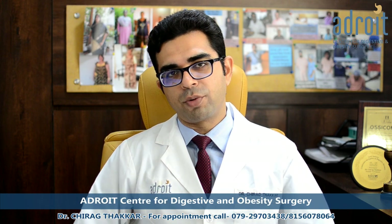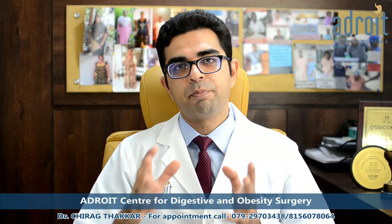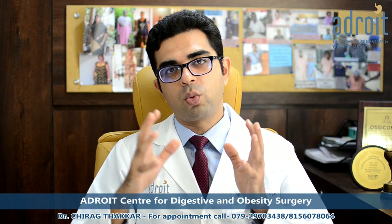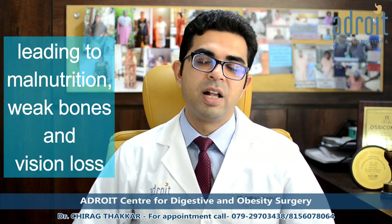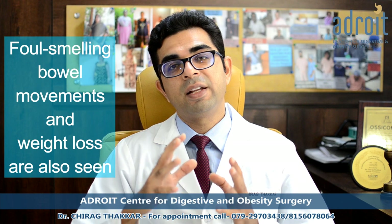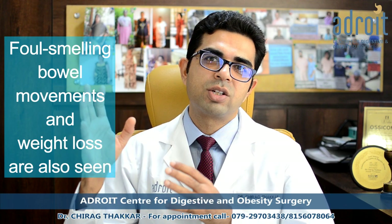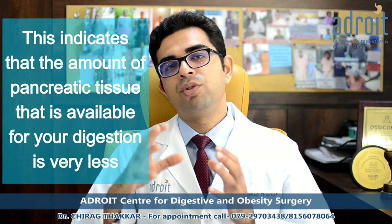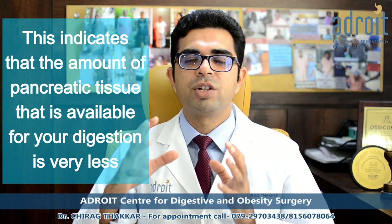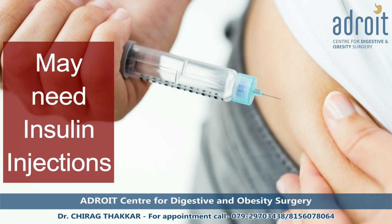When the pancreas doesn't work properly, it affects the body's ability to digest the food you eat. Hence, in some patients of chronic pancreatitis, they do not get the required nutrients from the food they eat, leading to malnutrition, weak bones, and vision loss. Foul-smelling, oily bowel movements and weight loss are also commonly seen in advanced chronic pancreatitis. This suggests that the amount of pancreatic tissue available for digestion is very less. Patients of chronic pancreatitis may also develop diabetes because of the depleting pancreatic tissue and may need insulin to control their blood sugar levels.